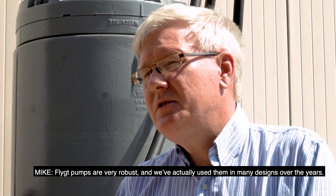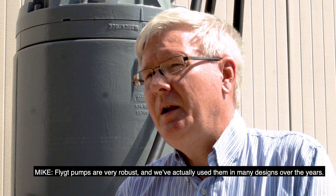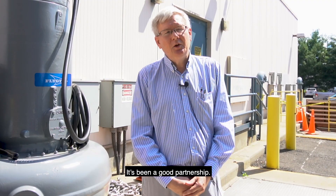Flygt pumps are very robust and we've actually used them in many designs over the years. It's been a good partnership.